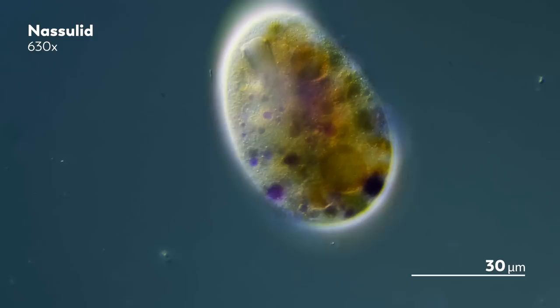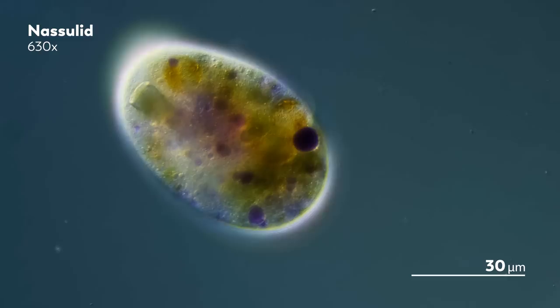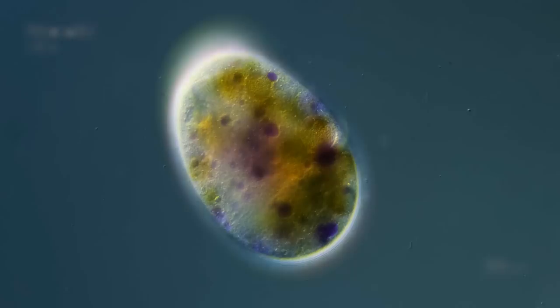And how after the Nassula capture and digest their prey, their cytoplasm fills with the colors that once belonged to the cyanobacteria—beads of blue and blobs of yellow, and sometimes even bits of pink—a colorful casualty of consumption.